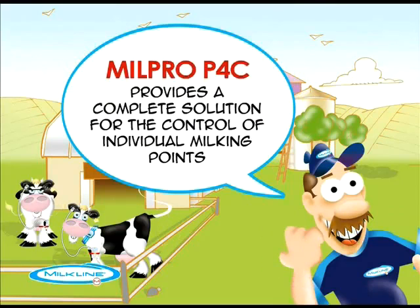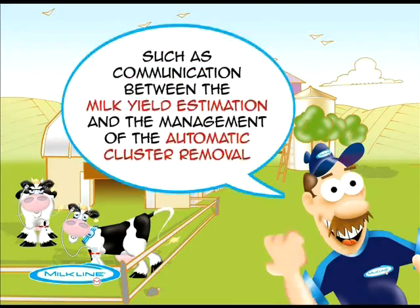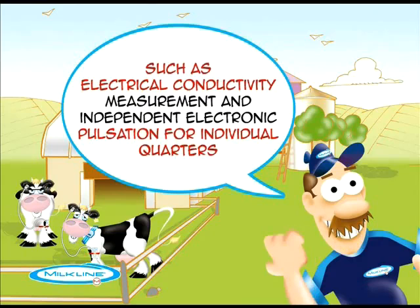Millpro P4C provides a complete solution for the control of individual milking points. It allows the interaction of common functions, such as communication between the milk yield estimation and the management of the automatic cluster removal, and presents the operator with innovative functions, such as electrical conductivity measurement and independent electronic pulsation for individual quarters.